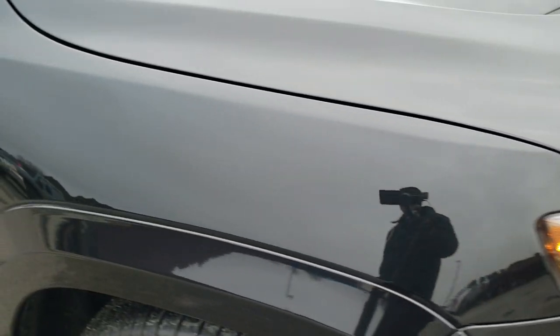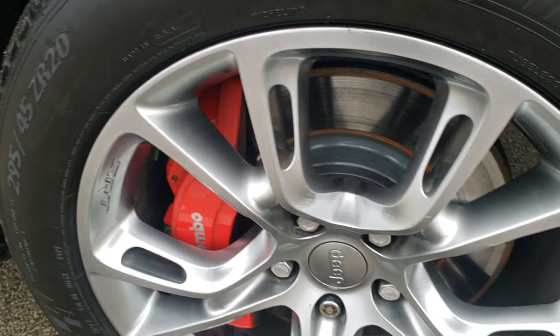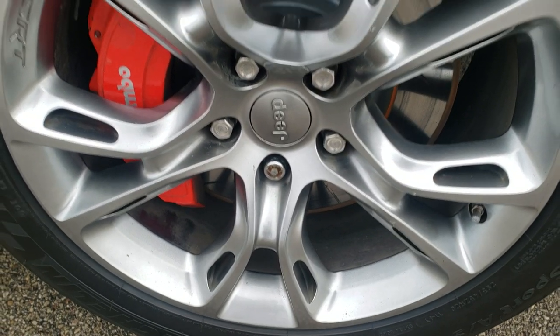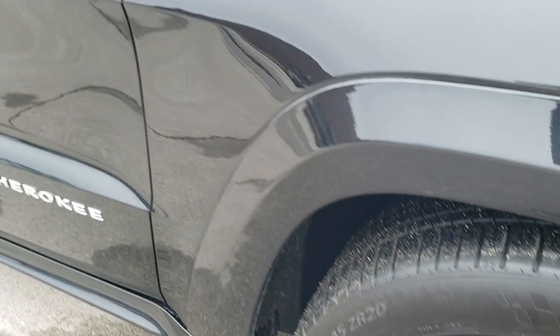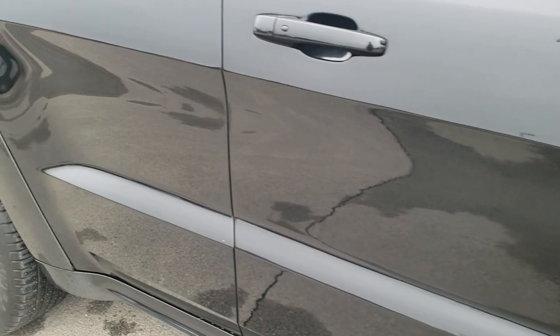Passenger side fender is in excellent shape as well, and the passenger side rim has no major scuffs or scrapes. As you go down this side of the Jeep you can see just how clean the body is, how reflective and mirror-like that paint is.